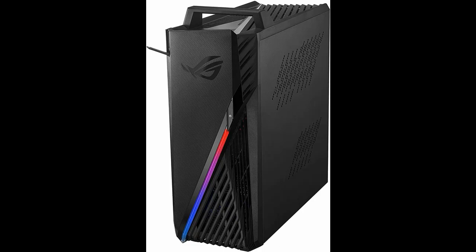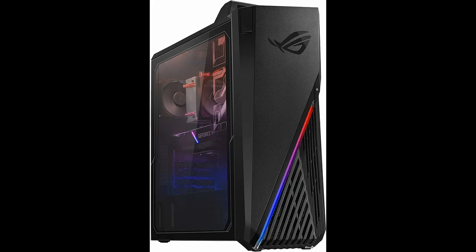Thoughtful details like a built-in carrying handle and headphone hook keep your battle station neat and portable, while customizable Aura Sync accents let every player show off their individual style.